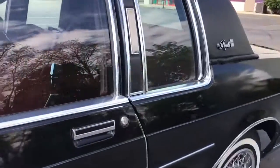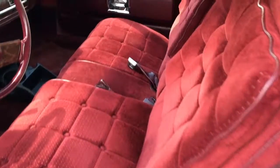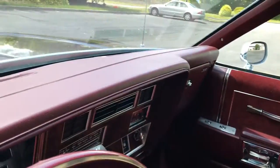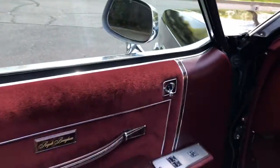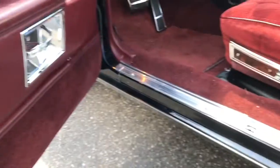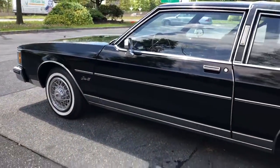Let's take a look inside — look at that interior, like brand new. Power seats, power windows, loaded up. A beautiful dash. 39,900 on the odometer, just stunning condition. Everything's original, no rust, no rot. Just a beautiful car.